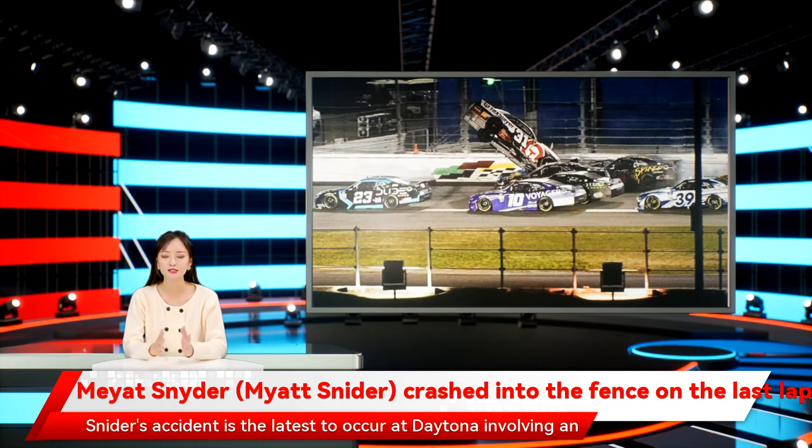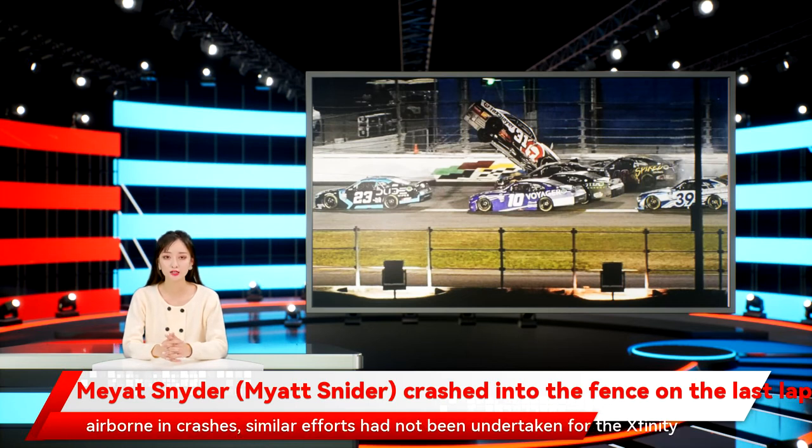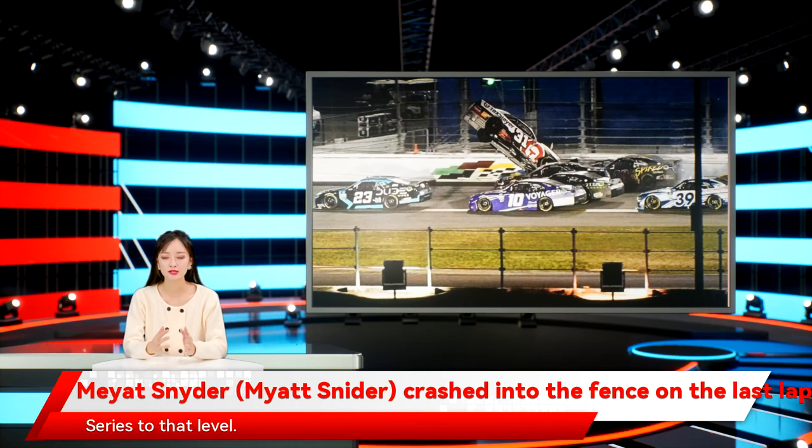Snyder's accident is the latest to occur at Daytona involving an impact to the catch fence. The most dramatic being in 2013, when the catch fence sheared the front of Kyle Larson's airborne car away, sending debris into the crowd and injuring 28 fans. While NASCAR has recently made efforts to slow speeds for Cup Series cars on super speedways after drivers Ryan Newman and Joey Logano went airborne in crashes, similar efforts had not been undertaken for the Xfinity Series to that level.